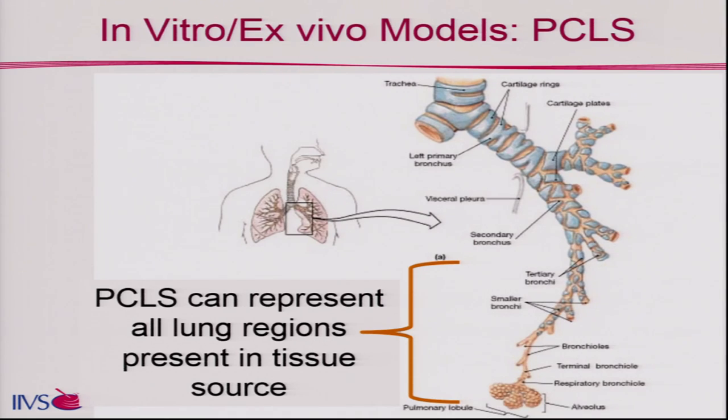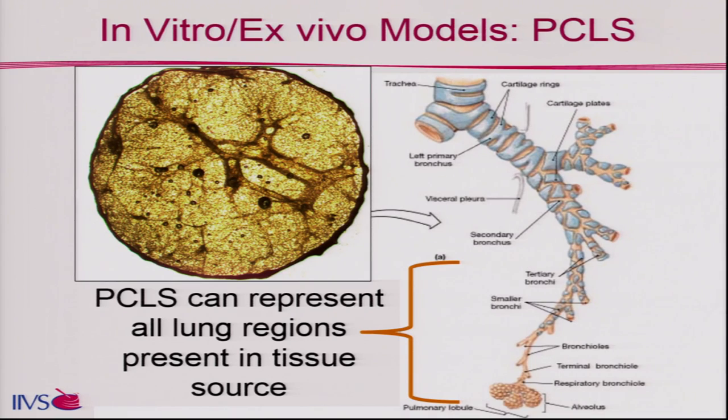Slices cannot be made from the larger airways — there are some limitations; our slices are 8 millimeters in diameter. But it's usually in the small airways and parenchyma where prominent diseases are manifested, so that's not necessarily a bad thing. You can see in the photomicrograph of a slice from our laboratory that you have the entire parenchyma with small airways coursing through. In the 3D ALI cultures you might have three, four, maybe five cell types; here in slices you have them all, at least all those present in the core.